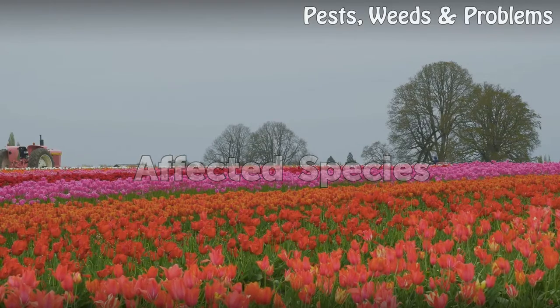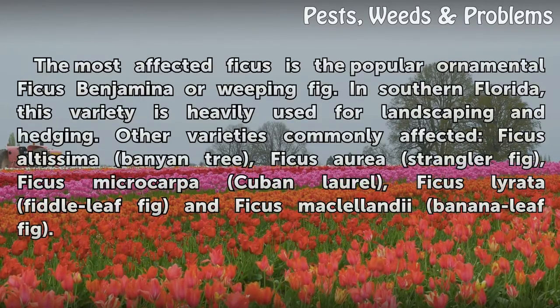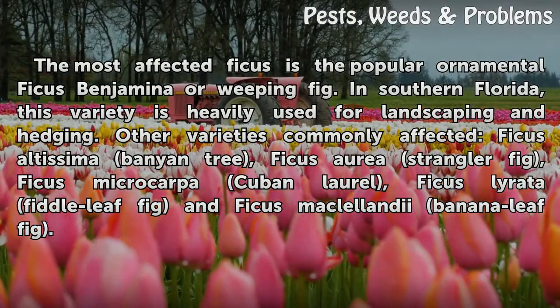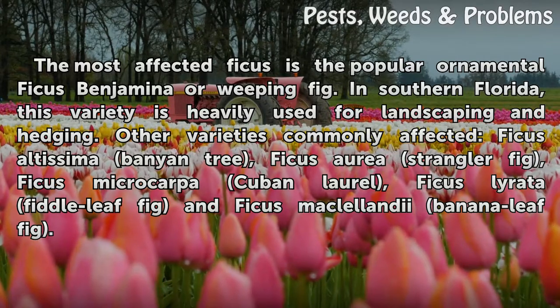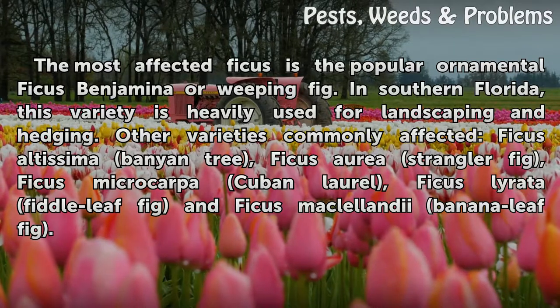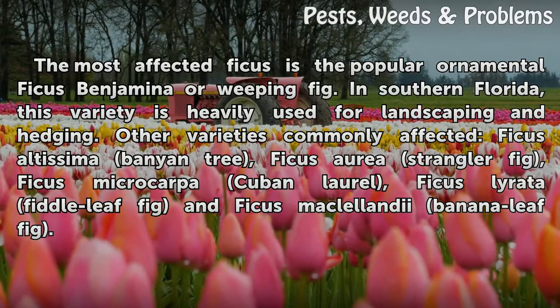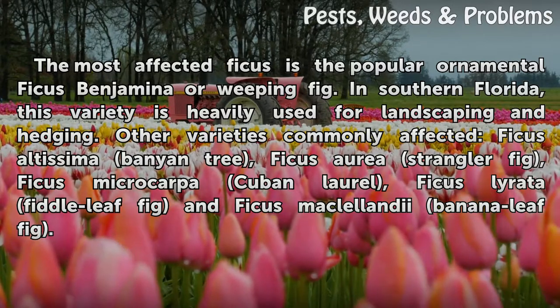Affected Species. The most affected ficus is the popular ornamental ficus benjamina, or weeping fig, in southern Florida. This variety is heavily used for landscaping and hedging. Other varieties commonly affected: ficus altissima banyan tree, ficus aurea strangler fig, ficus microcarpa Cuban laurel, ficus lyrata fiddle leaf fig, and ficus maclellandii banana leaf fig.